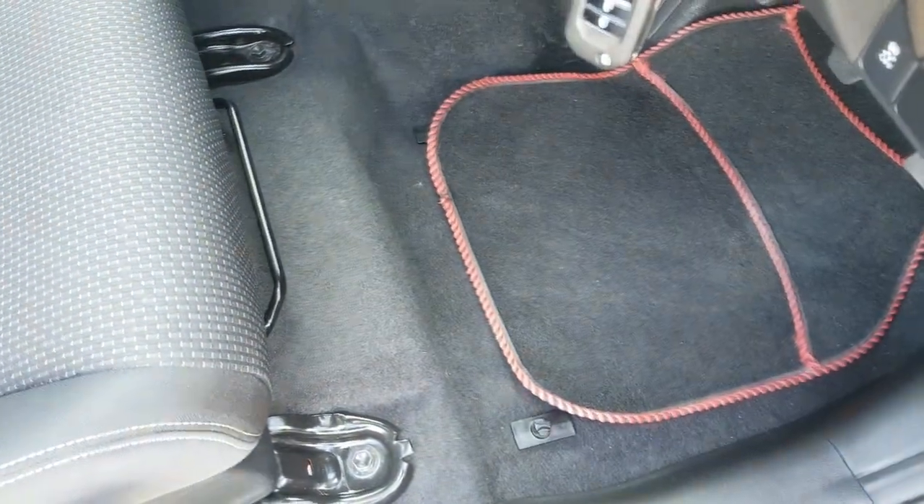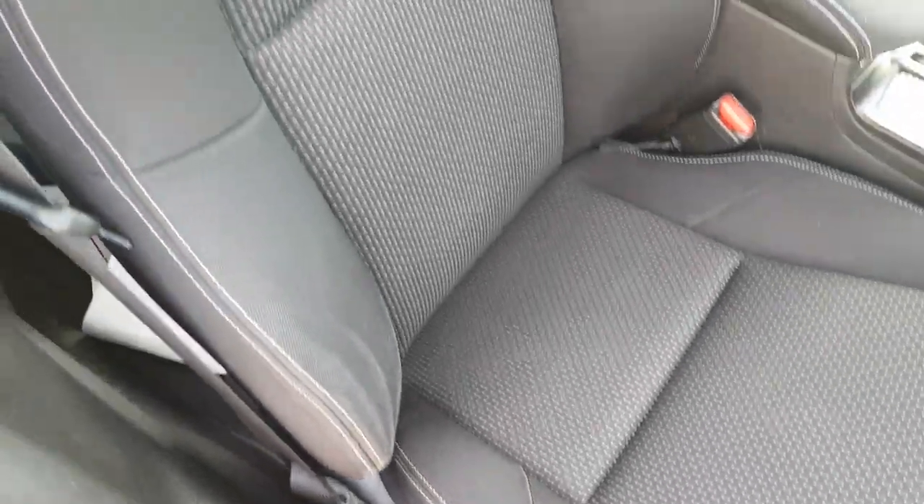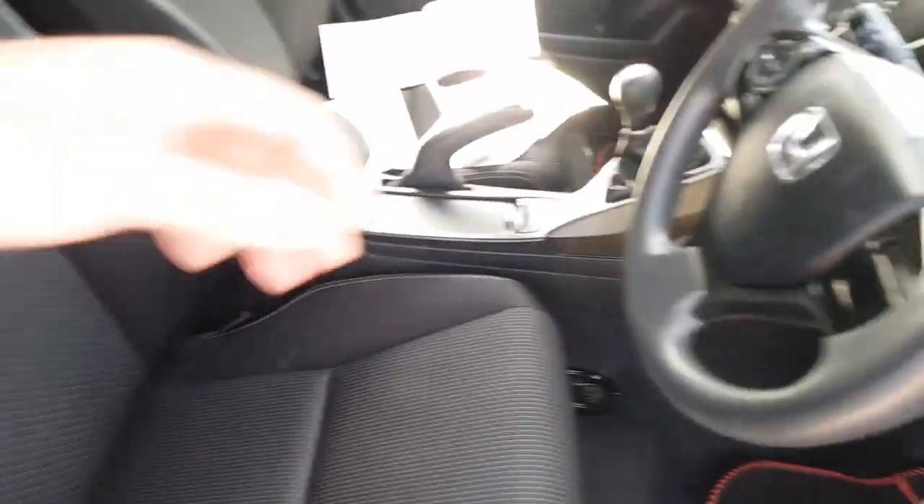If we look into the footwell, you'll see it's all nice and clean in there, as is the driver's seat — no excessive wear. Getting in or out, no tears, no burns, nothing like that. We'll sit into the car now.